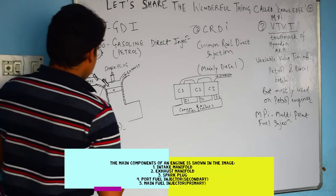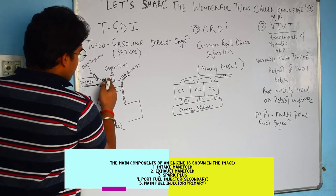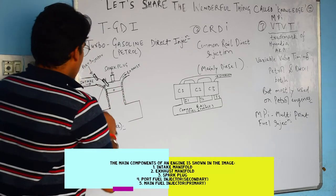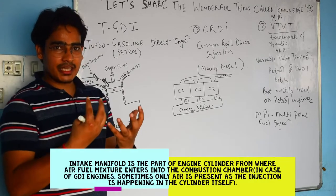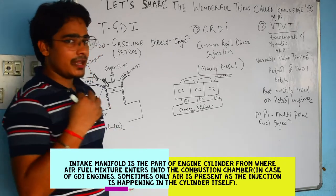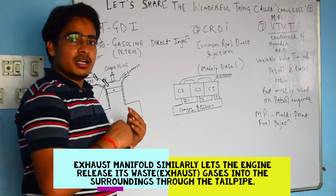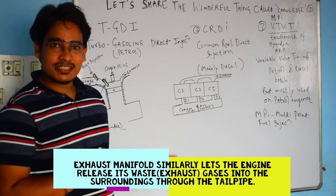If you see this image, you have a cylinder, a piston, a spark plug, an exhaust port, and an intake port. For beginners, the intake port is the port from where the engine is breathing. The engine takes air and fuel inside the cylinder and then combustion happens. The exhaust is the channel from where the burnt gases are released into the atmosphere, out of the engine.